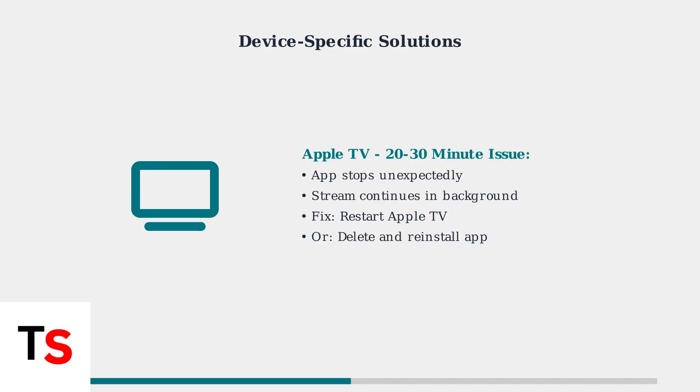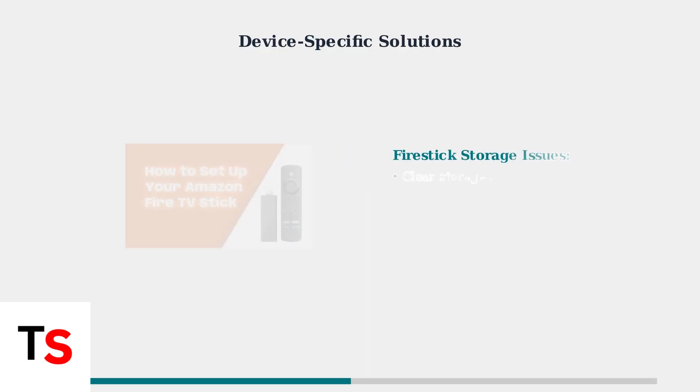Apple TV users frequently report the app stopping after 20 to 30 minutes of viewing. The temporary fix is to restart the Apple TV or delete and reinstall the ITVX app.